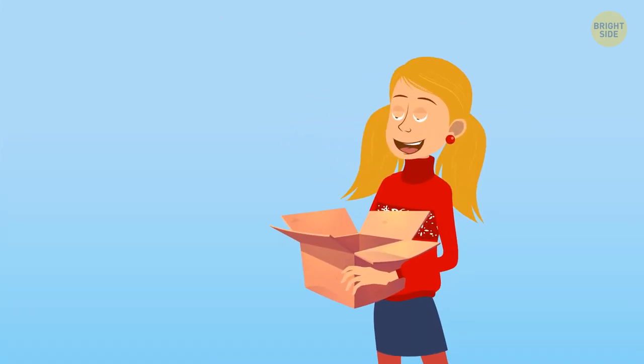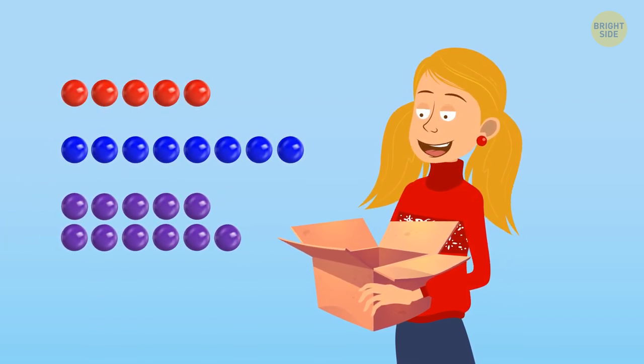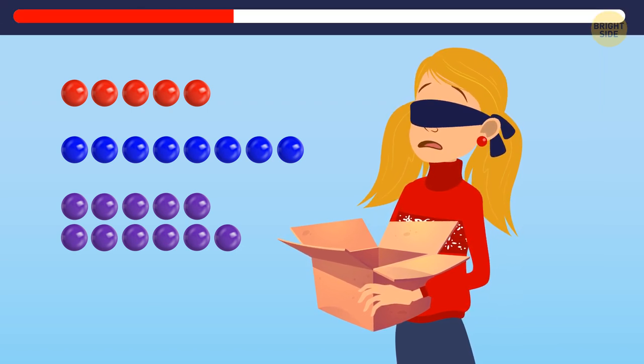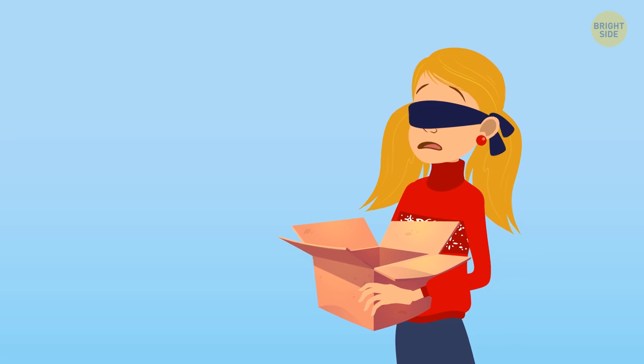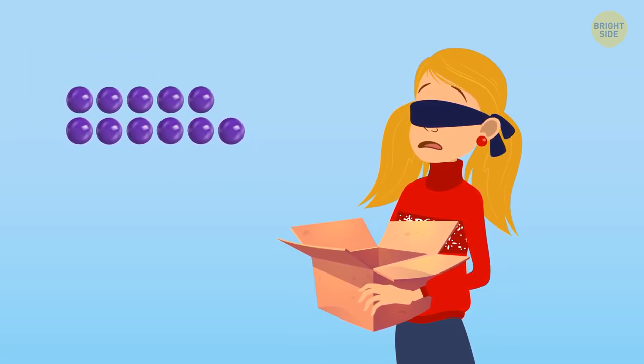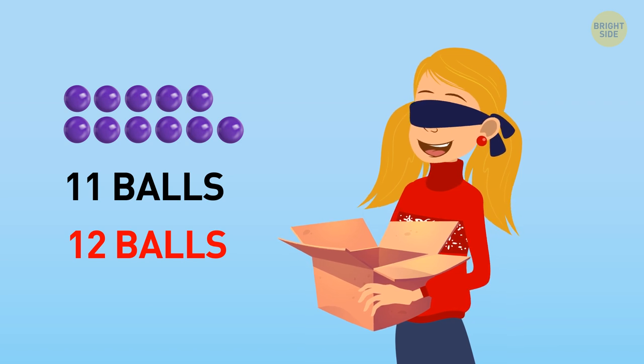There's a box filled with balls of different colors: 5 red ones, 8 blue ones, and 11 purple ones. Blindfolded, Allison has to keep picking up balls until she's sure she has balls of at least two different colors. What's the minimum number of balls she should pull out? In the worst-case scenario, Allison will keep picking up balls of the same color until there are no more left. The majority of balls are purple, so if she picks up a purple ball every single time, it'll be 11 balls. Only after that will she get a ball of a different color. So she should pick up 12 balls.